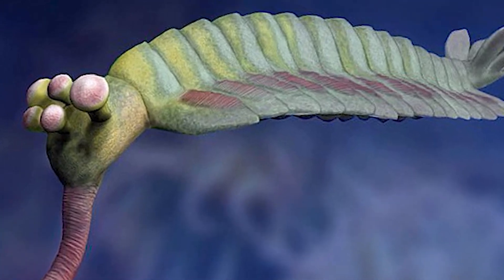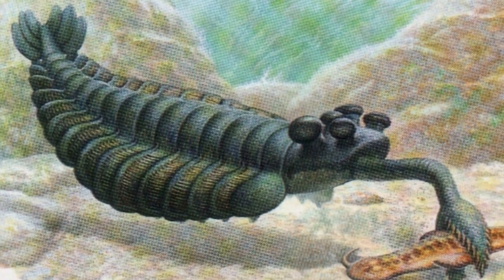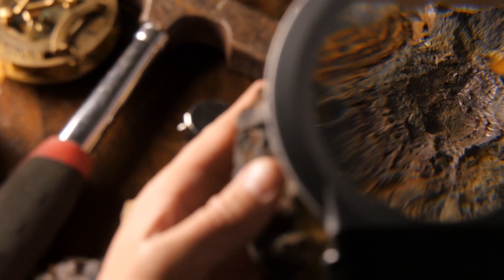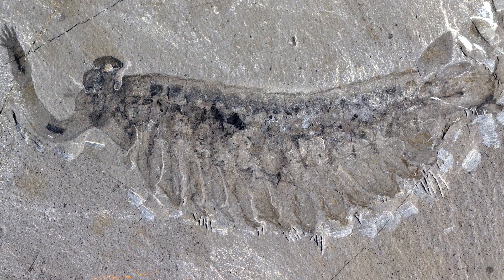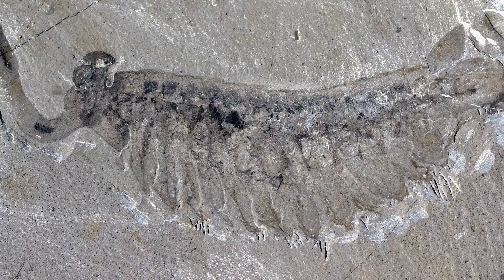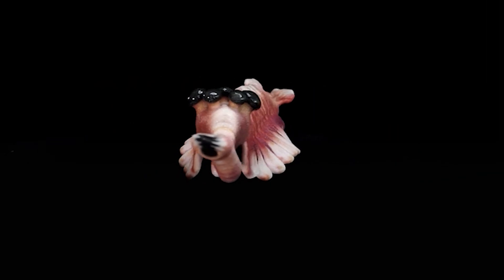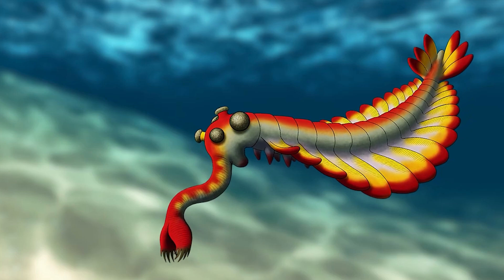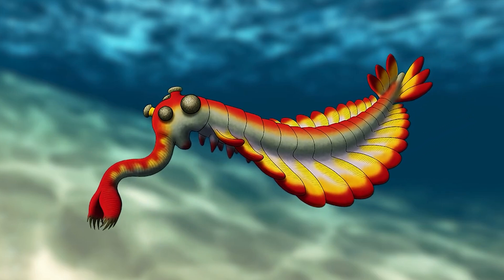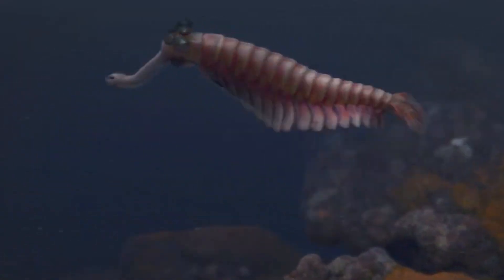Opabinia is a symbol of how mysterious life once was. With its five eyes, backward mouth, and vacuum-like trunk, it challenged everything scientists thought they knew about evolution. It lived over 500 million years ago, but its fossil still has the power to surprise, puzzle, and inspire. It opened the door to new questions about how complex life began and grew on Earth. And the best part? We might not be done with Opabinia's story yet. New discoveries could add more chapters, relatives, and even more mind-blowing creatures to the list. If Opabinia has taught us one thing, it's this: evolution is full of surprises.